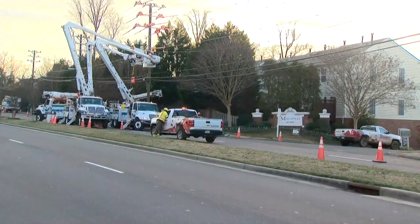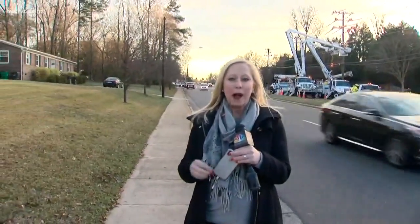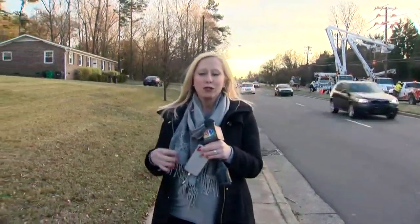I did just speak with some of those crews who were here on scene, and they tell me they expect to be here for about another hour, again restoring power.